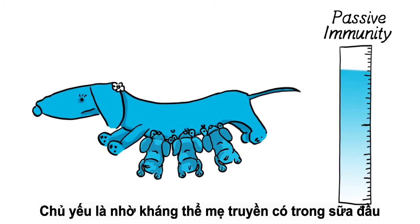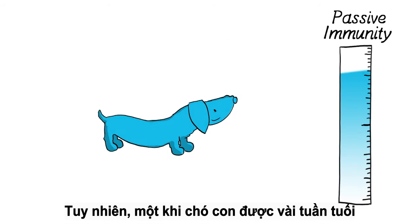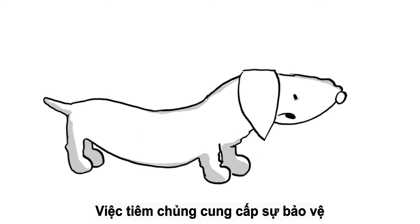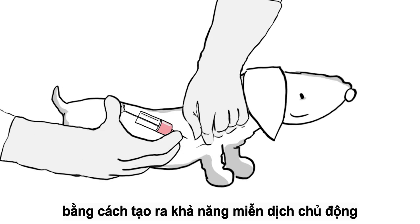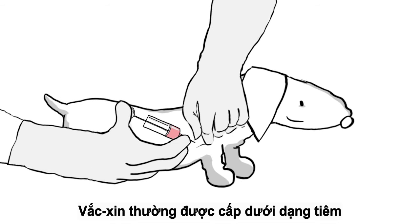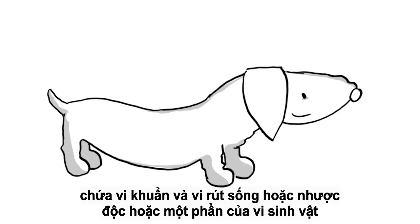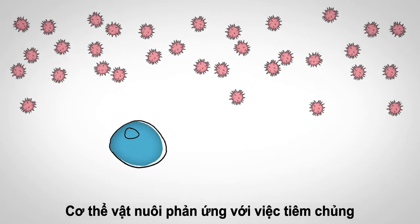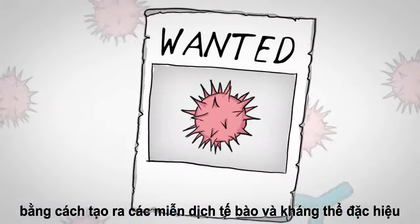At the very beginning of their lives, puppies are immune to many diseases, thanks mainly to the maternal antibodies in their mother's milk. However, once they are a few weeks old, they need additional protection. Vaccination supplies that protection by creating active immunity. Vaccines are usually given as injections and contain live or weakened bacteria and viruses, or parts of them.